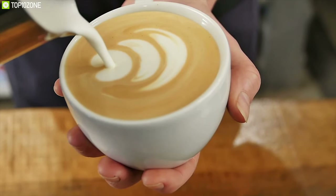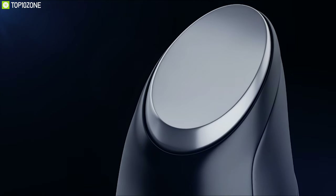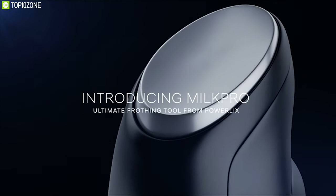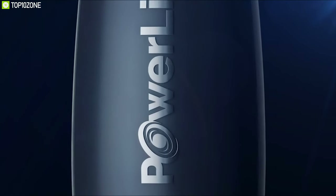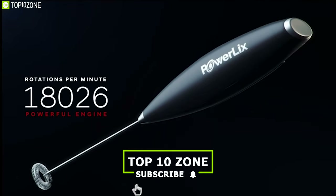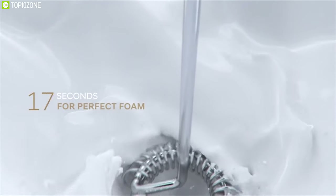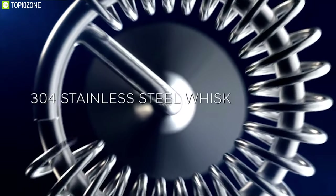Treat yourself to a café-style cappuccino or latte every day with the Powerlix Milk Pro, a powerful milk frother for your kitchen that lets you enjoy great quality coffee at home. Featuring a powerful motor, this frother delivers 19,000 RPM with its dual spring spiral whisk, ensuring you always have your desired quality milk froth every time.